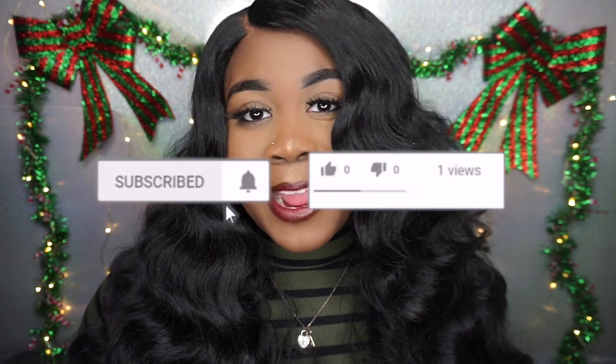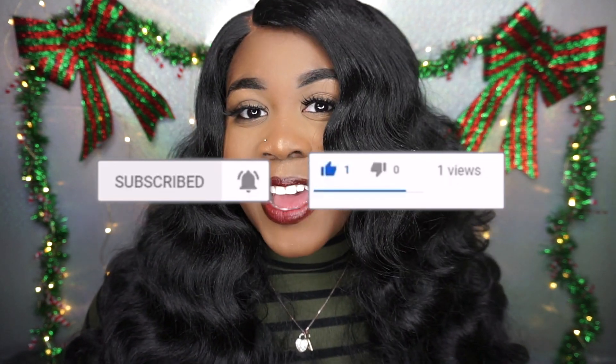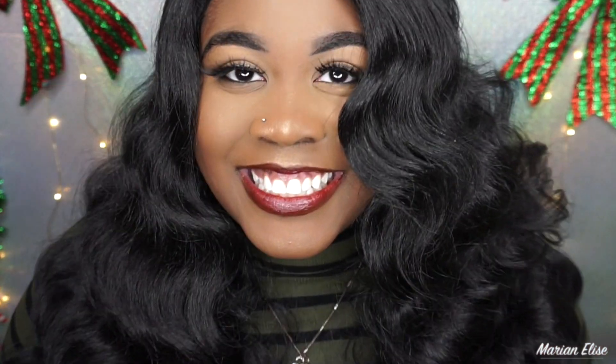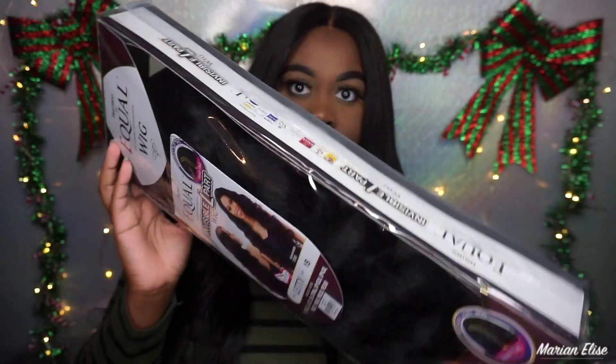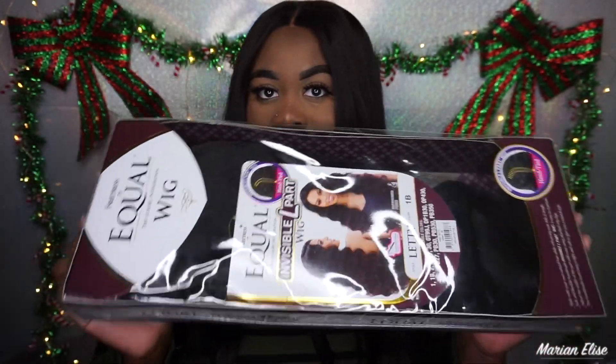If you subscribed already, welcome back, and if you haven't, what are you waiting for? Go ahead and hit that subscribe button and press the bell so you get a notification every time I upload. You don't want to miss any of these wigs this week. Now we're jumping straight into it — I'm bringing you the FreeTress Equal Invisible L-Part Letty. I got this wig from Wig Types, but it's also on Amazon Prime — I'll link it down below.